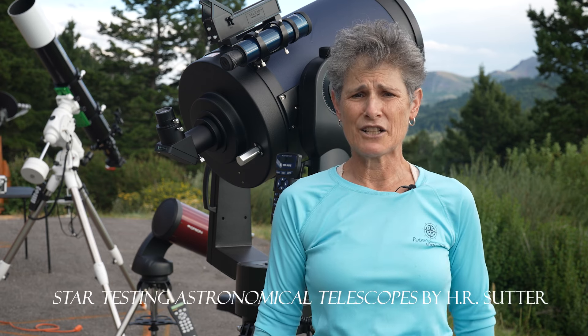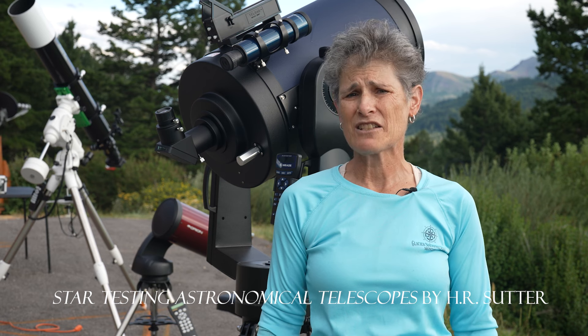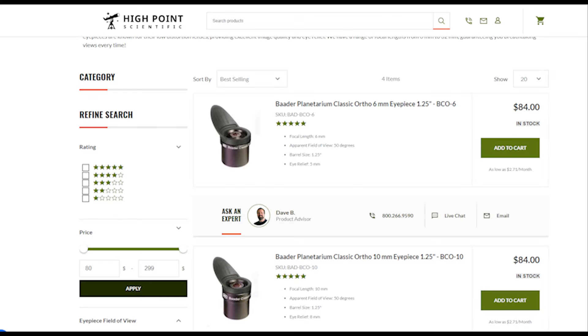There's a book — I've never read it — but it will evaluate your telescope's quality for planetary viewing. It's called Star Testing Astronomical Telescopes by H.R. Sutter, and that will help you determine the quality of your telescope for planetary viewing. As I mentioned in Chapter 10 on eyepieces, the best eyepieces for planetary viewing are orthoscopic eyepieces. I don't own any and they are hard to come by, but they are the best for viewing the planets.